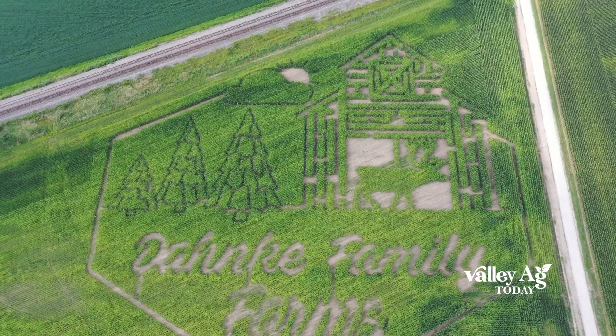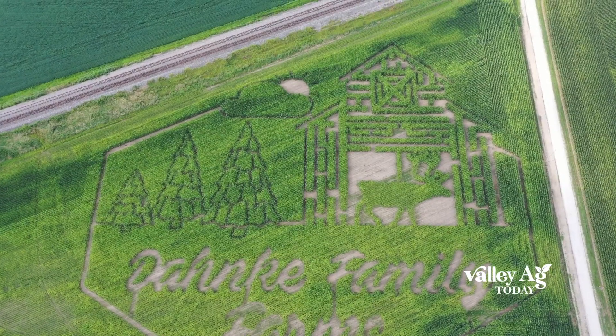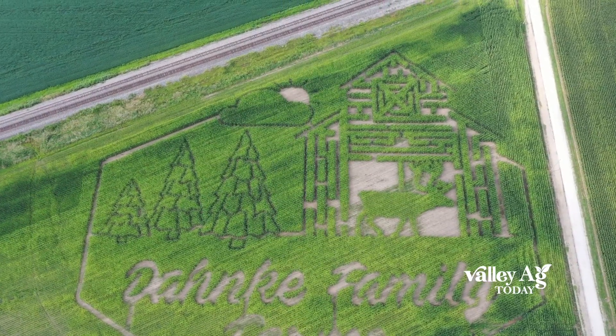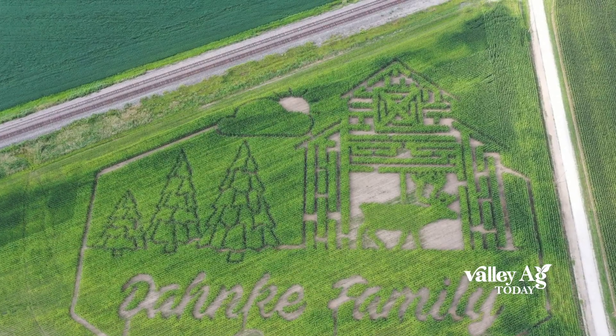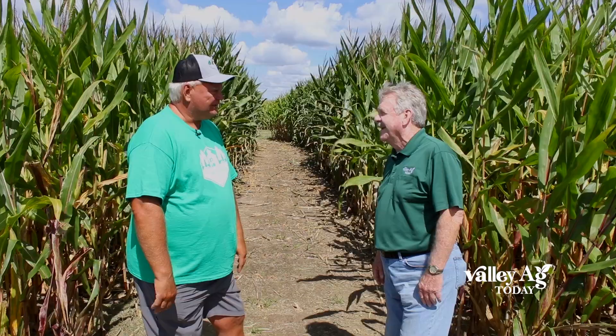So is there a chance of getting lost in the maze? There is a possibility, but we do have maze monitors and there will be three to five people, depending on how many people we have in the maze. So don't worry, you're not going to lose little Junior or anybody in the family.